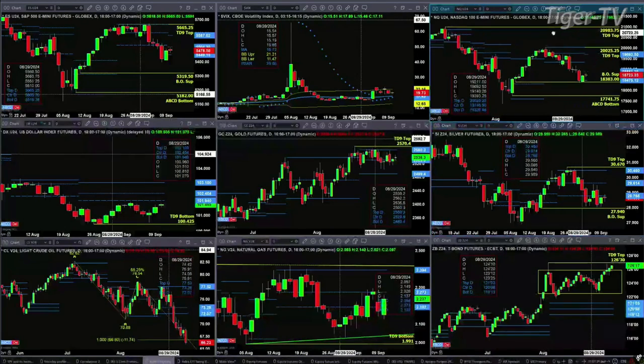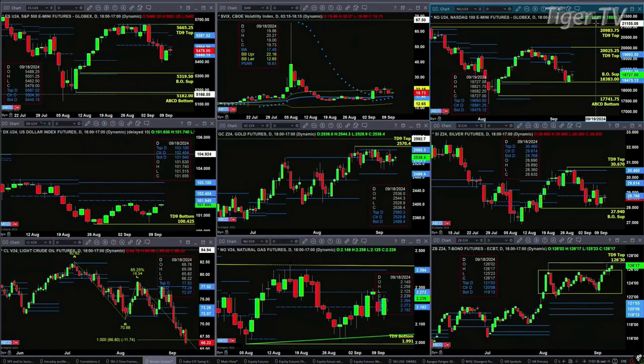The NQ is also attempting to form a new profile, bullish in structure as well. The buy zone is $18,475 to $18,881. A close above $18,881 and we could see a move all the way up to the $19,693 level.